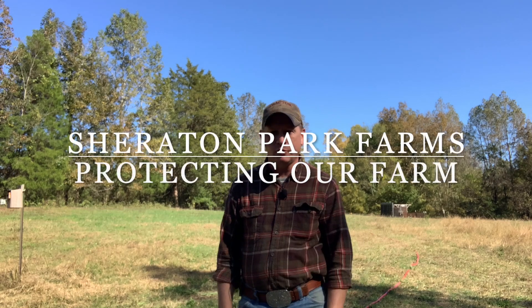Well, hey friends and neighbors, this is Chuck out at Sheraton Park Farms, welcome back to the farm. It is probably the prettiest day that we've had in central North Carolina all year. It's absolutely gorgeous. Middle of October, the air's got that fall feel to it, and the sky — just look. It's absolutely gorgeous out today.